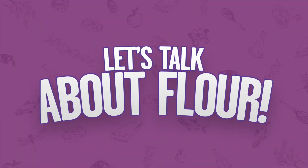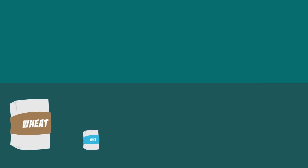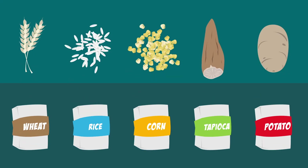We're gonna make five brownies using five different flours and we're gonna see how the texture turns out. Flours come from different sources, and we're gonna find out which of the flours is giving us the best texture for the brownie.